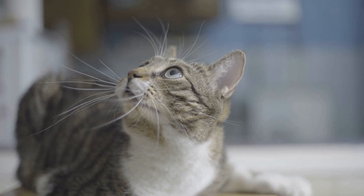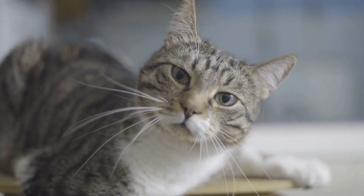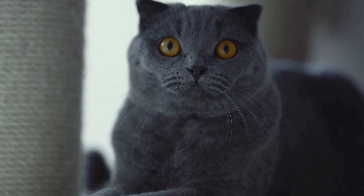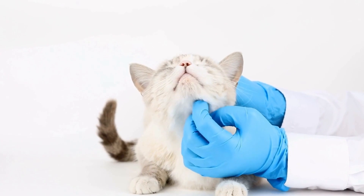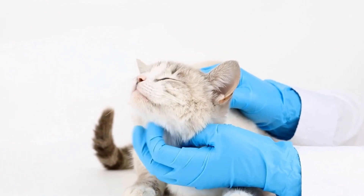To determine if your cat has allergies to specific plants or flowers, it is vital to observe their behavior and any accompanying symptoms after exposure. If you suspect that your cat may be allergic to certain plants or flowers, consult with your veterinarian for a proper diagnosis. They may recommend various tests, such as blood tests or skin prick tests, to identify the specific allergen.